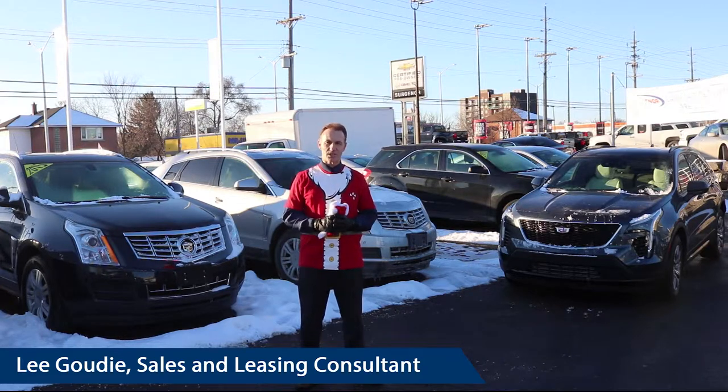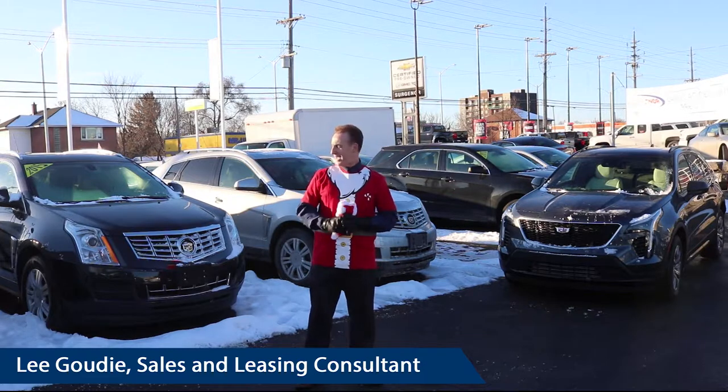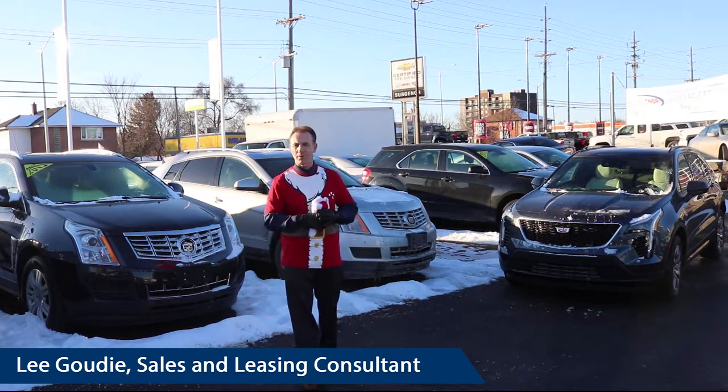We're looking at budget this month because we're going to call this Cadillac December. Everything I have pre-owned here I can probably fit you in at $300 bi-weekly or less.